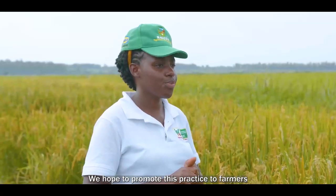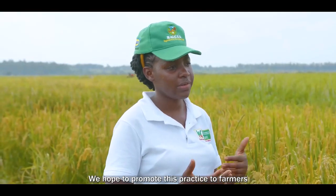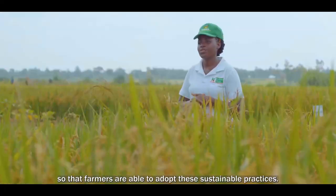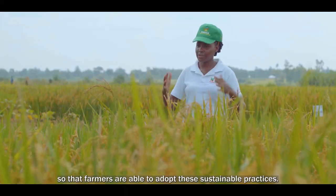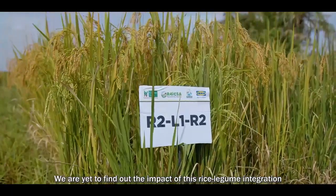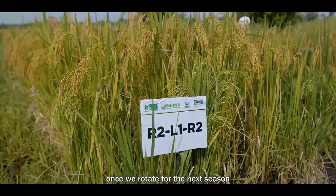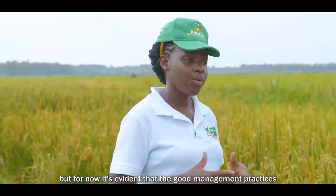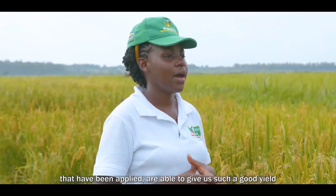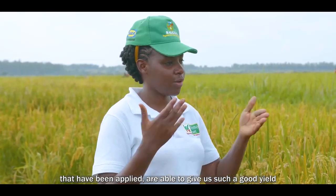We hope to promote this practice to farmers through collaboration with Kilimo Trust, so that farmers are able to adopt these sustainable practices. It is evident that the good management practices that have been applied are able to give us such a good yield.